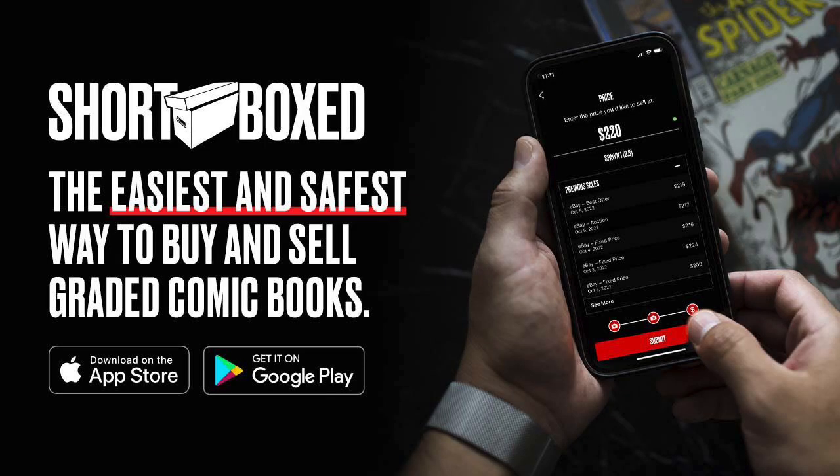This video is sponsored by the Shortboxed app. It's the easiest and safest way to buy and sell graded comic books online. There's a link in the description below for Apple and Android users — check out the link and download the app today.